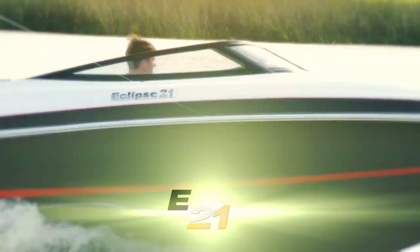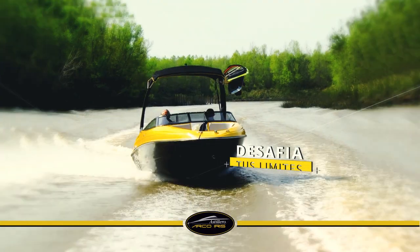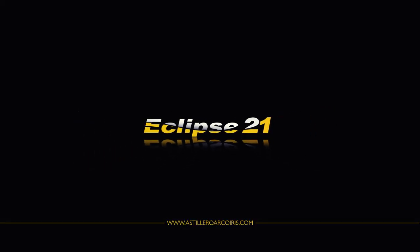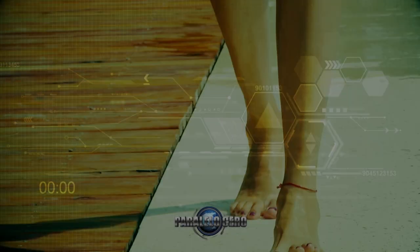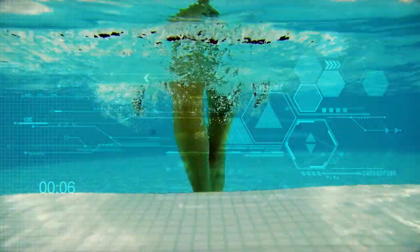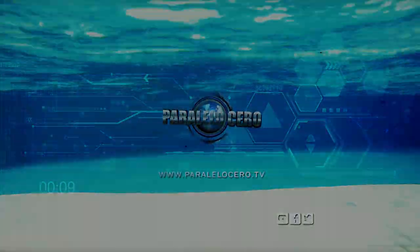Eclipse 21. Desafía tus límites. Eclipse 21 de Arcoiris. Acuérdense que si quieren ver este programa online en directo, lo pueden hacer ingresando a elgarage.com. El astillero holandés Oceanco anticipó a través de una animación computada lo que sería el super mega yate que estarían lanzando próximamente. Se trata de un crucero de 110 metros de eslora, y aquí en Paralelo Cero te lo mostramos en detalle.